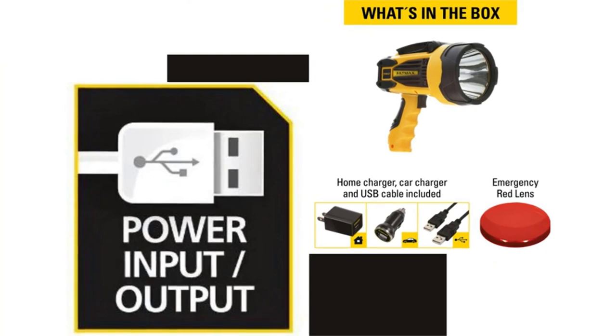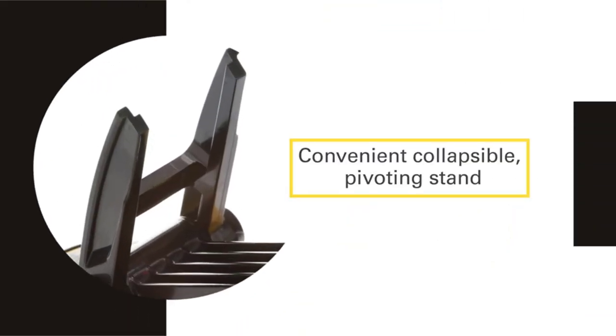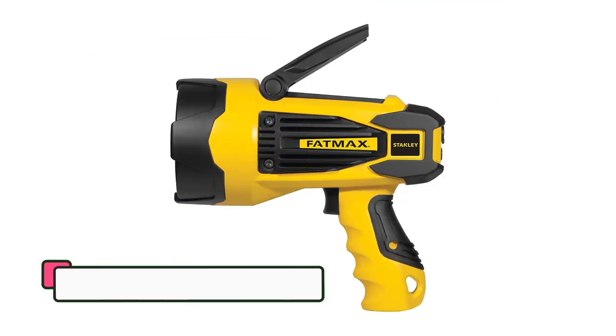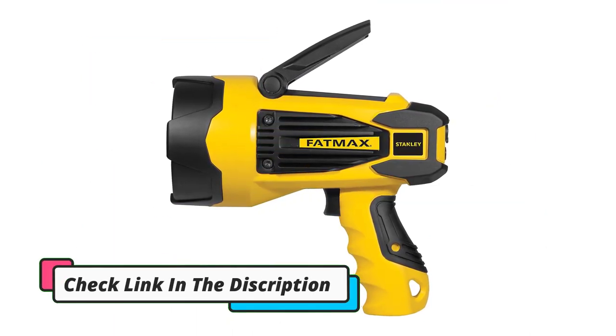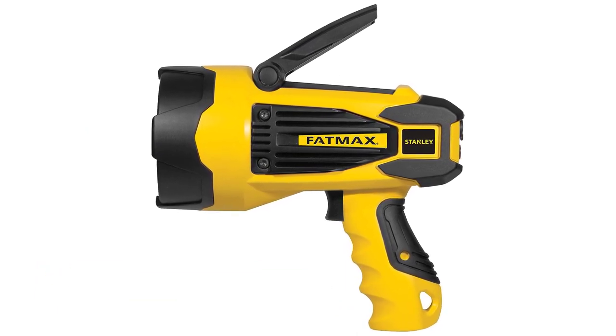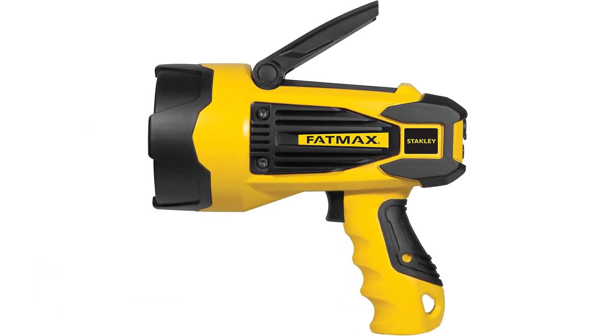A USB port lets you use it as a power source to charge compatible devices, though in the age of USB-C you may not find much use for it. Users say it's a fine light to use in a workshop or at home, and its included red lens cap is a great accessory for nighttime emergencies.